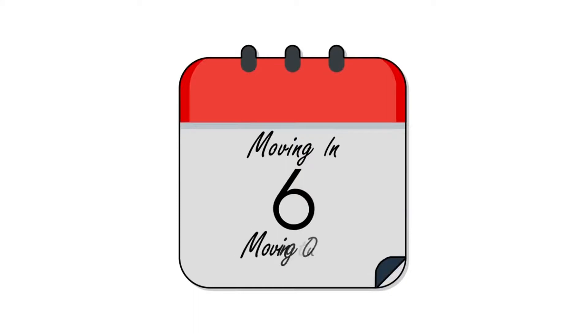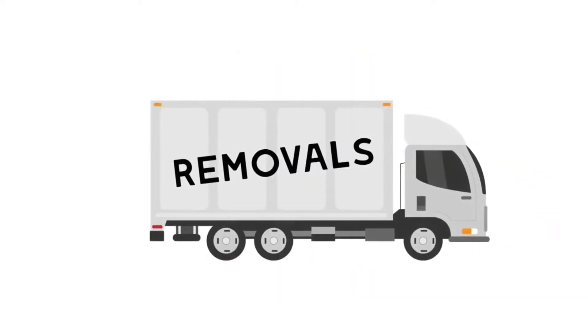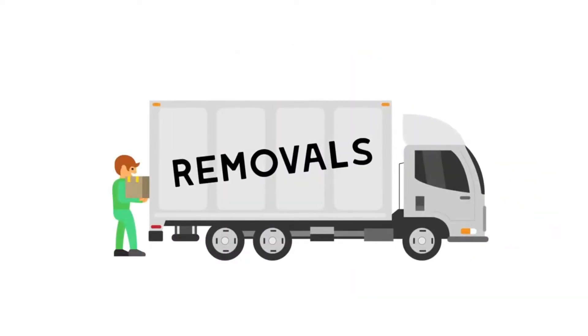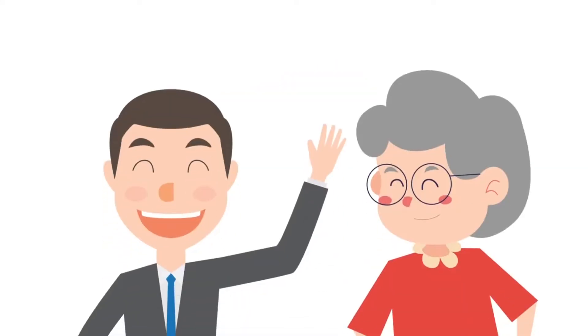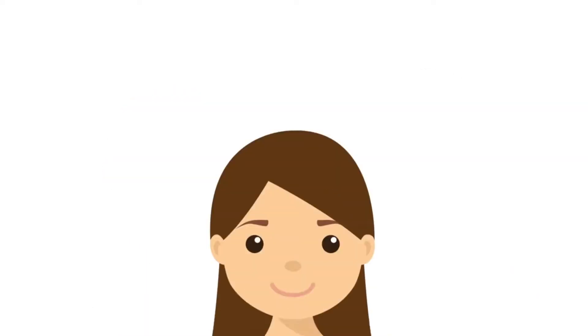And when it's time for you to move, we'll even provide a free removal service to help you transport your belongings safely into your new home. Part exchange will make your selling process simpler, so you could be moving into your new home before you know it. Hear from our homeowners how part exchange has helped with their move.